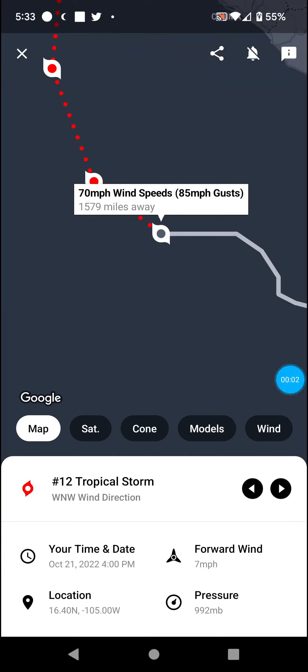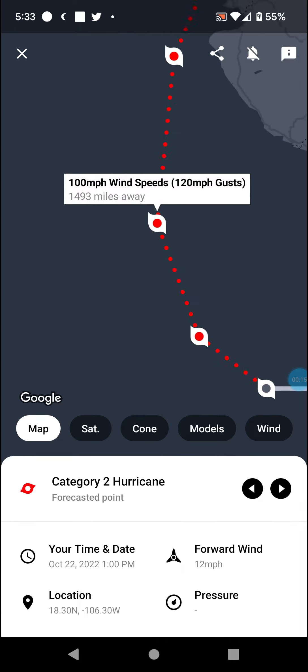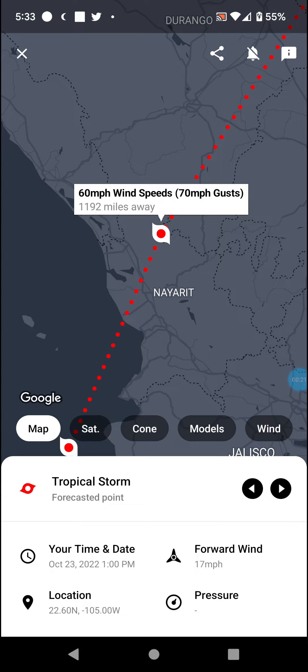Welcome back with an update on Tropical Storm Rosalind as she quickly approaches hurricane status, likely to be so by the next update at 7. She is expected to be a Cat 1, 85 mile per hour hurricane by 1 in the morning, and then Cat 2 at 100 to 105 miles per hour, making landfall probably as a Cat 2 hurricane.